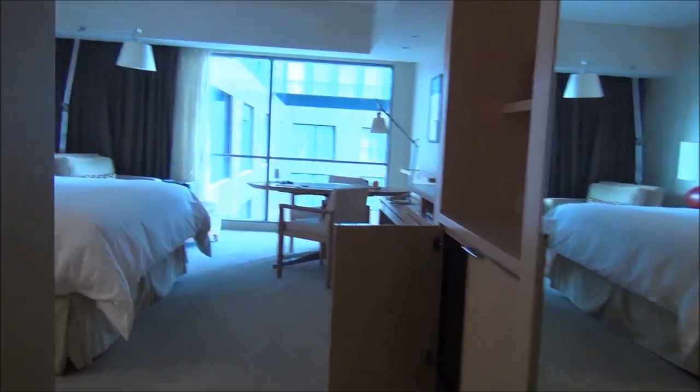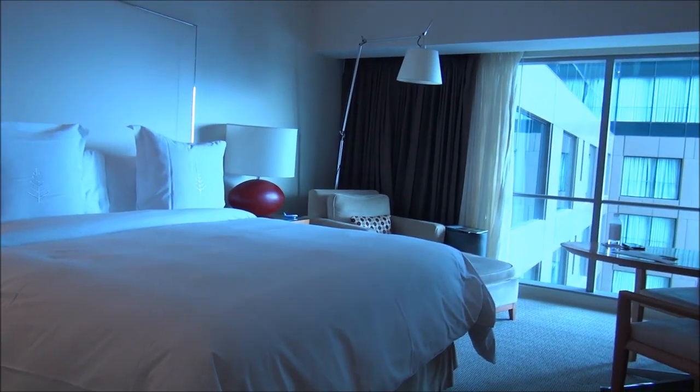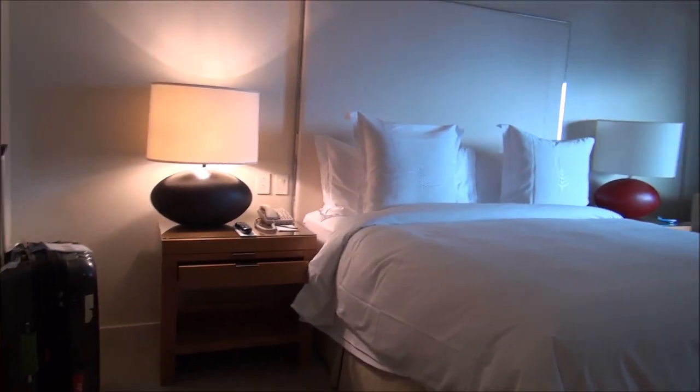I love what the Four Seasons does with a basic hotel room. If you look at the shape of this, it's a basic rectangular hotel room like at any other hotel, but it's about the style, design, and quality of the furnishings — and also the service you get — that make it a Four Seasons.